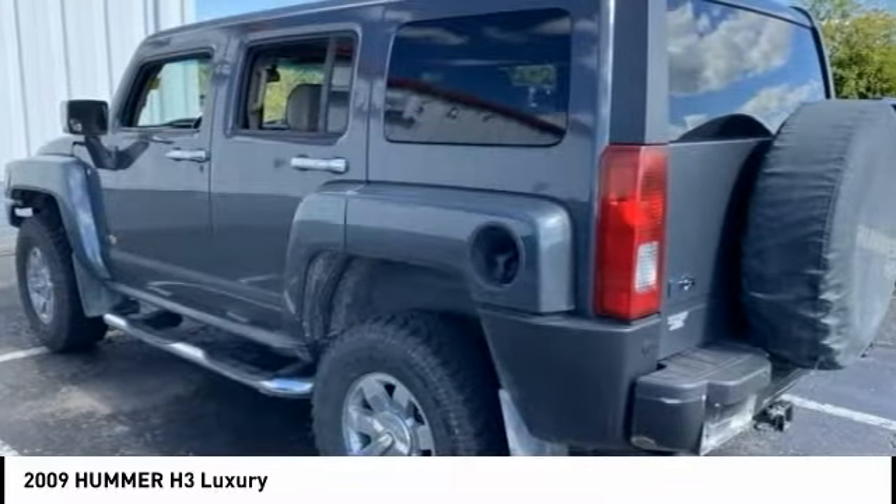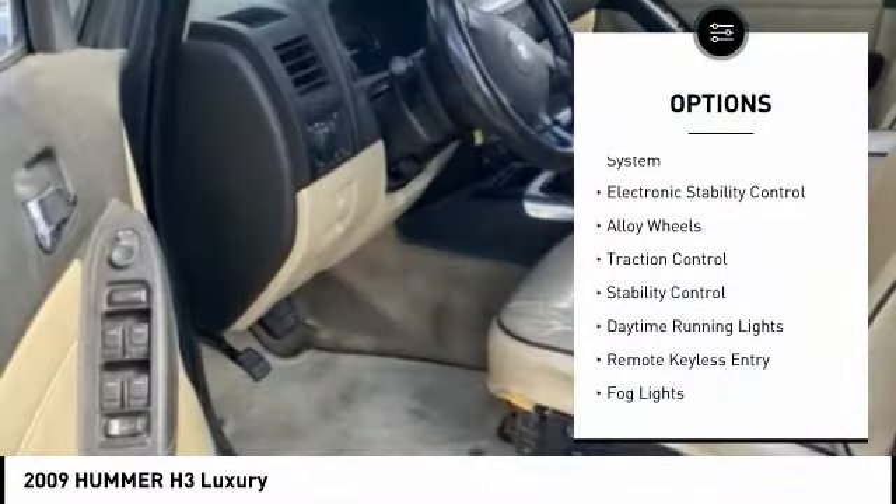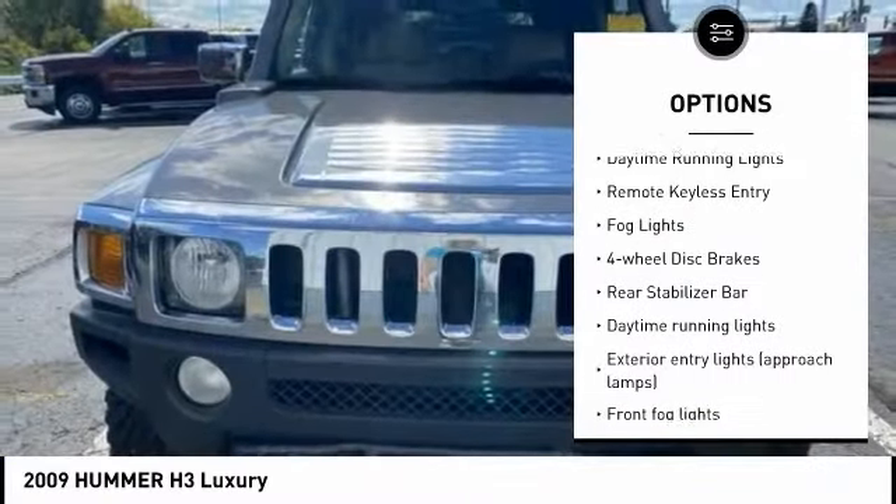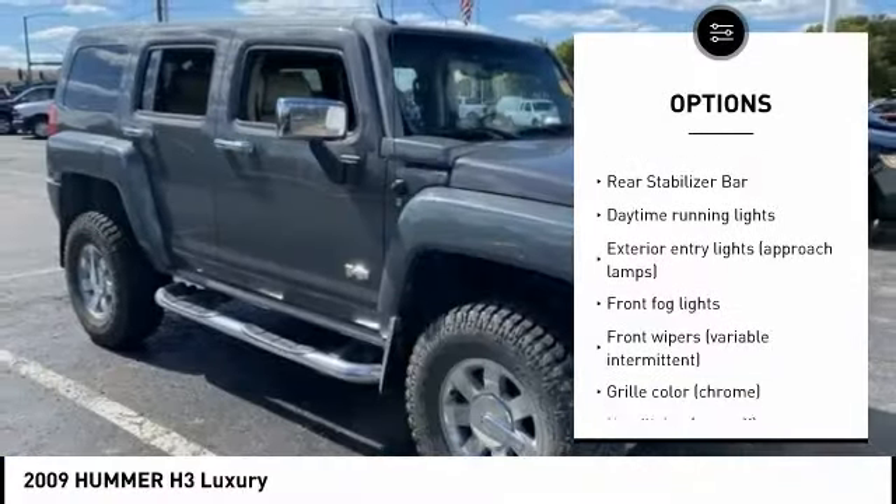Here are some of this vehicle's great options: tire pressure monitoring system, electronic stability control, alloy wheels, traction control, daytime running lights, remote keyless entry, fog lights, four-wheel disc brakes, and rear stabilizer bar.